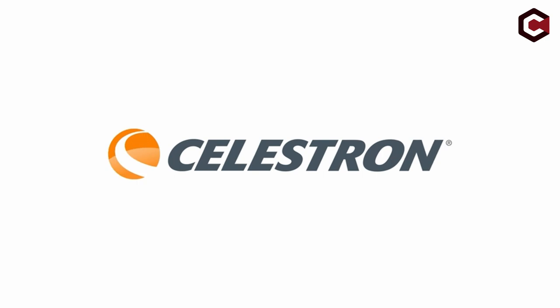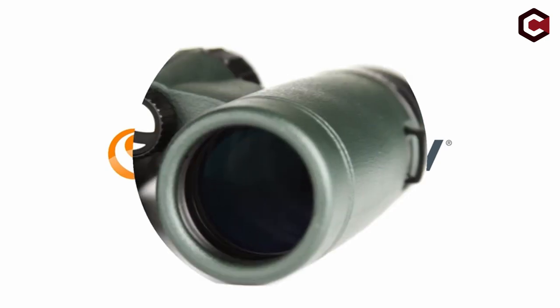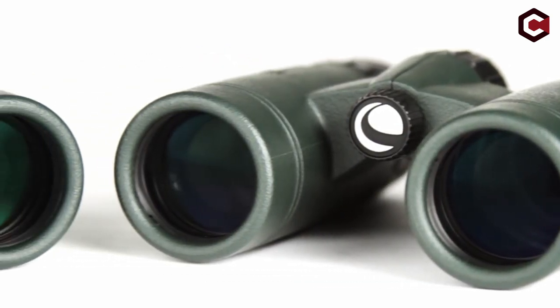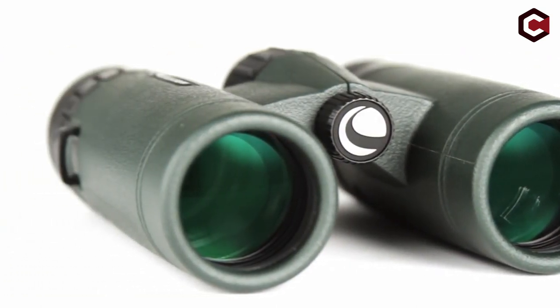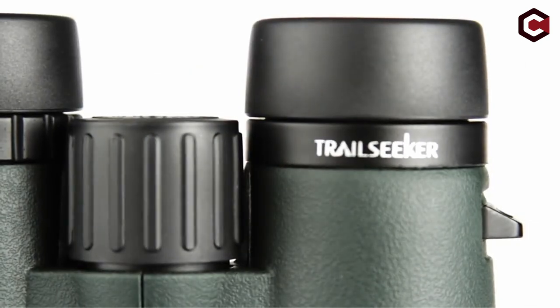So guys, this was the video about the best binoculars. All the links are given in the description below, do check them out. If you really enjoyed this video, be sure to hit the like button and subscribe to our channel for more great content like today. Thank you so much.